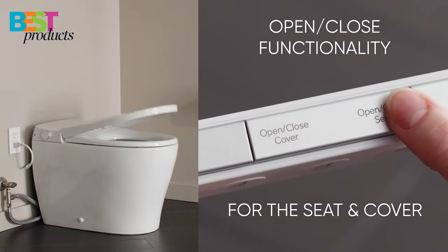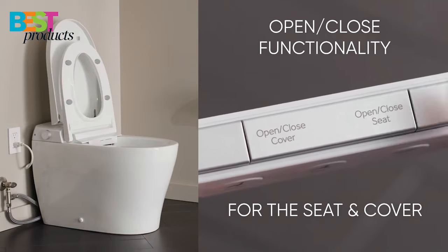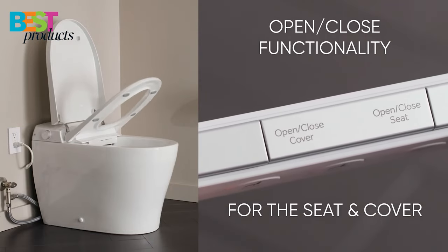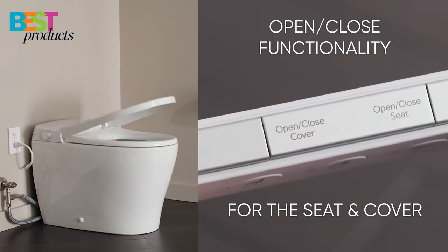In this video, we will take a look at 5 of the best smart toilets you can buy in 2022. All the links to the products will be in the description below. Make sure to check them out. So, without further ado, let's get started.